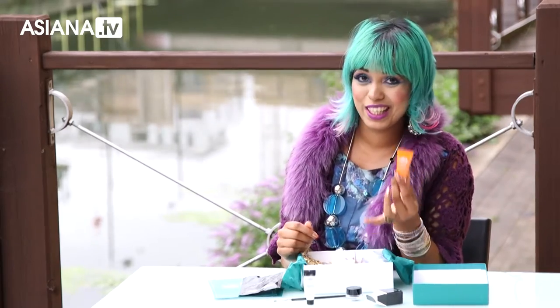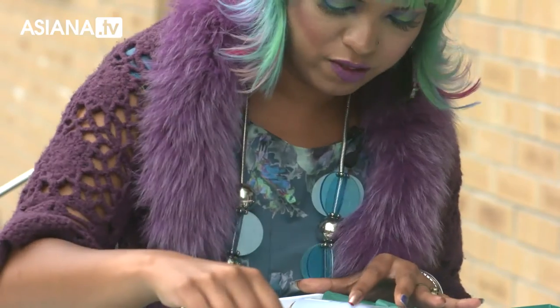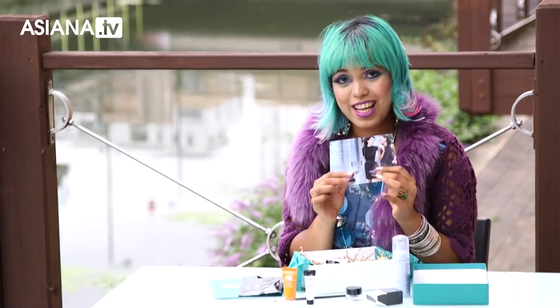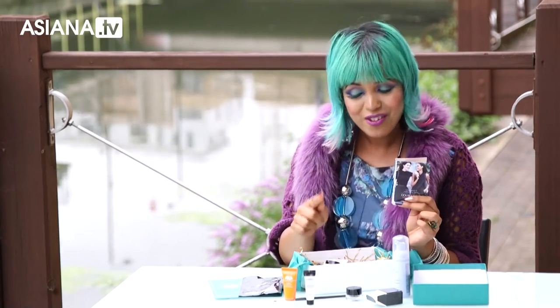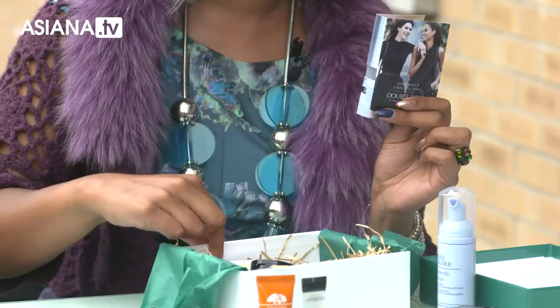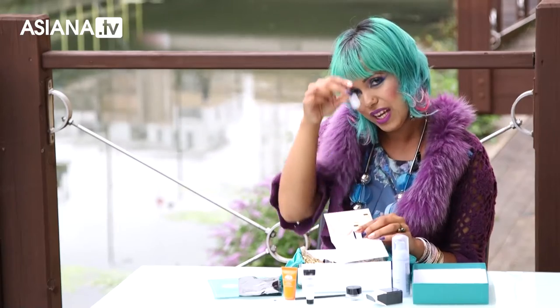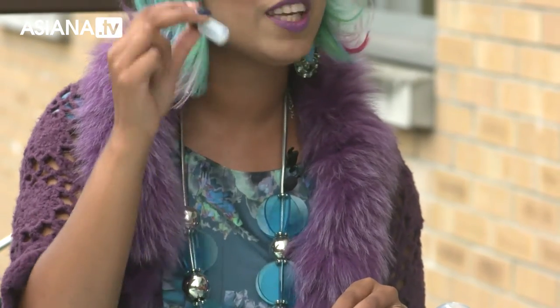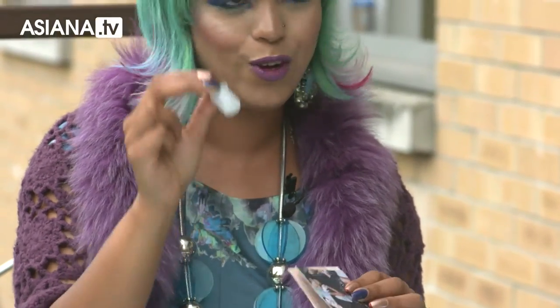This is going to be my gym bag basically — I always need a bit of moisturizer after the gym, so that's really good. Now obviously the one thing everyone needs is foundation, but don't worry, your foundation is not dictated to in this box. There's a little pot here — take that along to your nearest Estée Lauder counter and they will give you the right color for your skin.